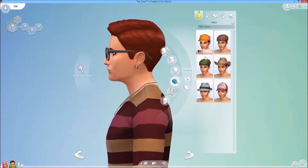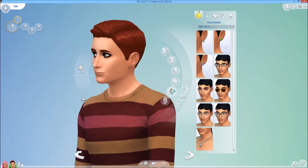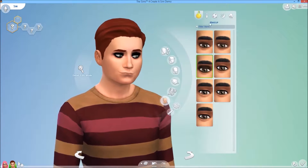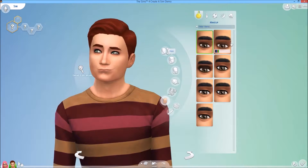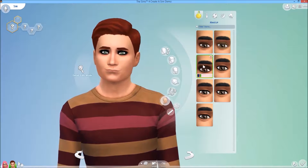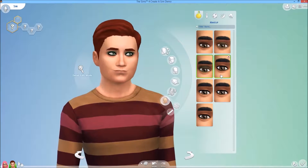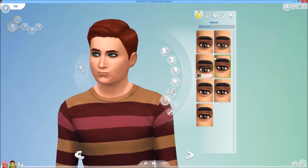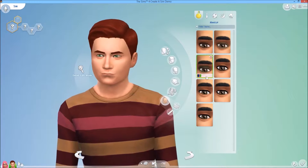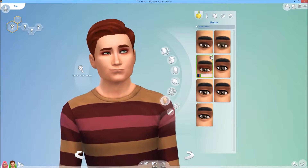Now I'm going to remove all these items and show you the makeup — because guys can wear makeup too. Several colors for the heavy emo look, and you can combine them as well. So these are eyeliners and these are eyeshadows. If I choose this one, I can put this over it and combine them.